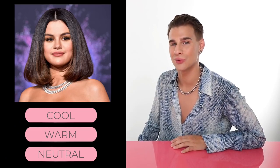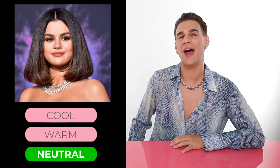Up next, Selena Gomez — cool, warm, or neutral? If you guessed neutral, you'd be correct. Neutral is definitely a tricky one. You can see Selena rocking warm highlights on a cool-tone base — dark hair with cool blue and purple undertones, and then highlights that are very warm. Her skin shows slight tints of yellow, and you can see a lot of pink on her cheeks. There are a lot of different elements mixed together, creating that neutral vibe.